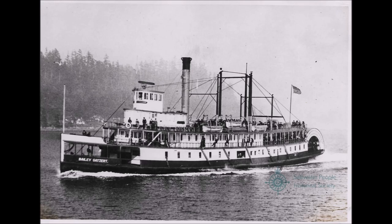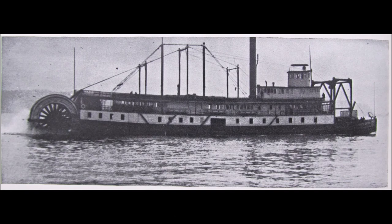1918 saw the Bailey Gatzert return to service on the Puget Sound for the Puget Sound Navigation Company, led by Joshua Green. Wartime meant a heavy traffic increase to the Bremerton Naval Yard, and the Navy Yard route wanted another ship to handle the load. Bailey Gatzert was sponsoned out, or widened, and had her bow cut short to accommodate an elevator for loading cars. After the alterations, the ship could handle between 25 and 30 cars of the time.